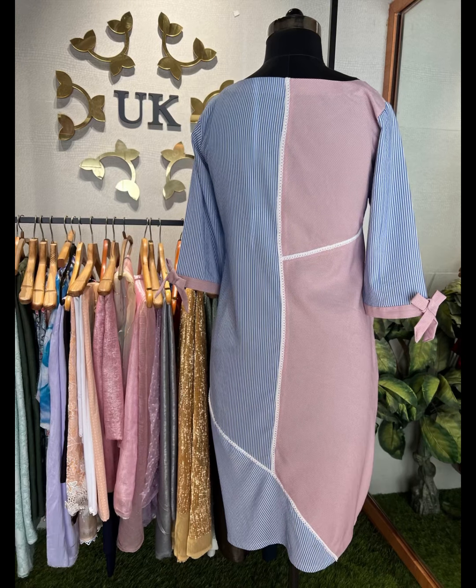A mix and match design ensemble is a clever combination of materials, patterns, and colors. A good mix and matcher is not afraid of assembling contrasting pieces.